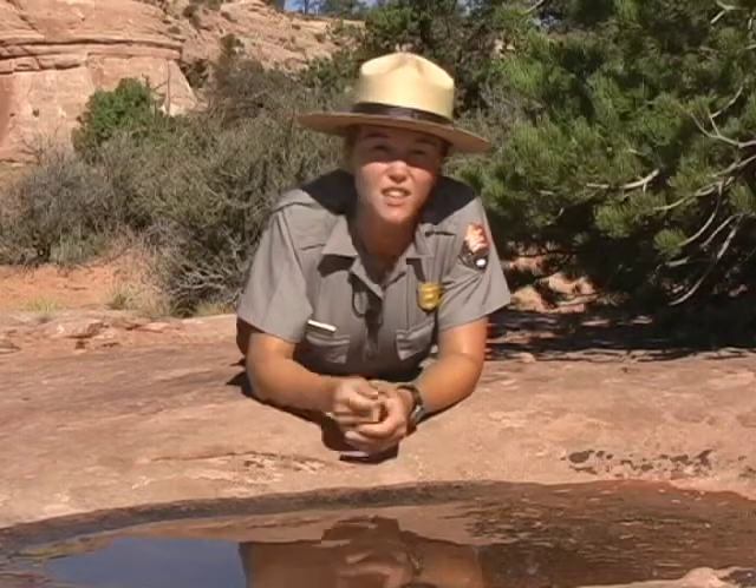Potholes are also very sensitive to human impacts, so when you visit the park, don't stick your finger in the wet pothole or your foot in the dry one. Just walk around them, and when you do, think a moment about the life that's waiting there at the bottom for the next big rain. I'm Karen Henker. Thanks for joining me on Inside Canyonlands.